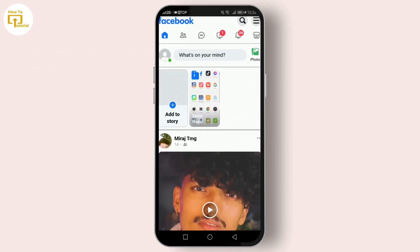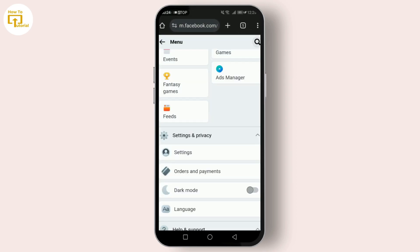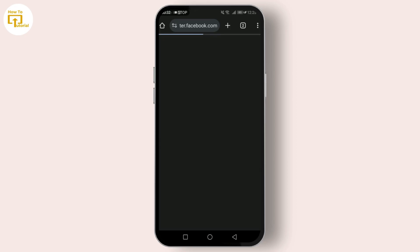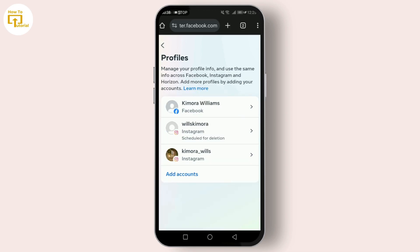First things first, you'll need to log in to your Facebook account. Once you're logged in, tap on the three horizontal bars, then scroll down until you find Settings. Tap on it. Here, tap on 'See more in Account Center.'